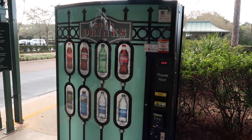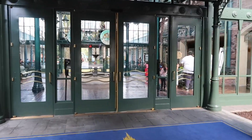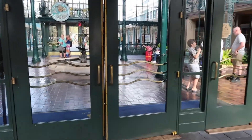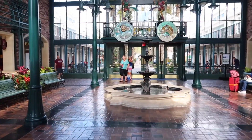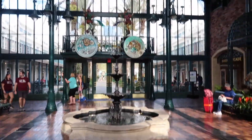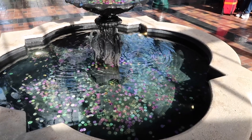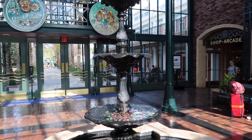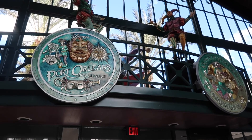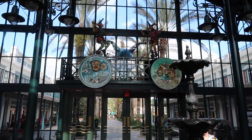If you get thirsty there's also a soda and water machine here. Now we're walking into the resort — this is the main entrance. As soon as you walk in you kind of get thrown into that Mardi Gras theme. You can see the fountain here with all the different Mardi Gras coins thrown in, and plaques up there with some court gestures. Very heavy Mardi Gras theme, which I think is awesome.